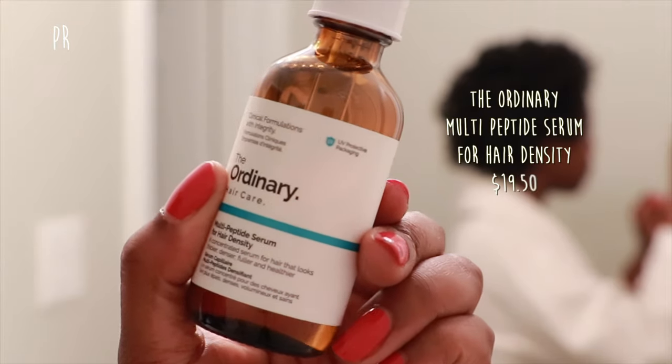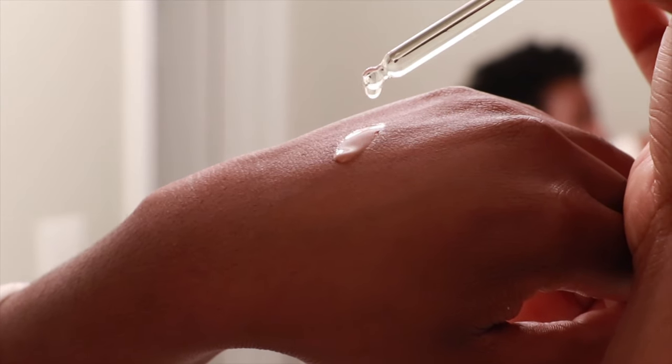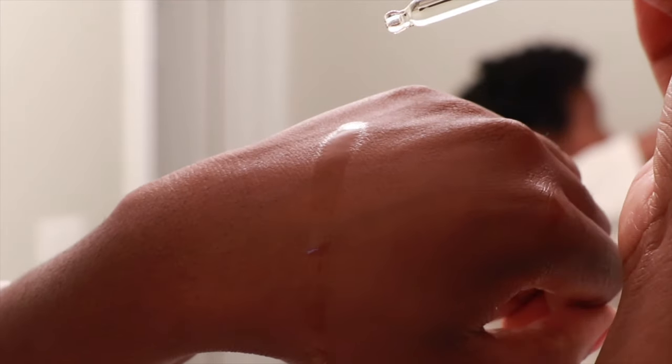I'm not quite sure if you're supposed to use them together, but I'm going to do so anyway. We have the Multi-Peptide Serum for Hair Density, and I do have a little bit of sparseness around my hairline, so density is 100% what I'm looking for — especially here. This one has the same runny consistency, though the nozzle is slightly different — more of their regular dropper bottle with a round tip rather than a slim tip.